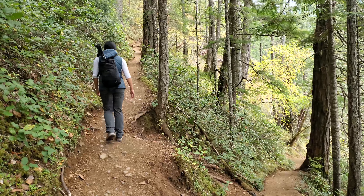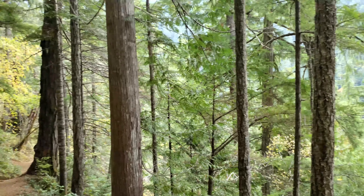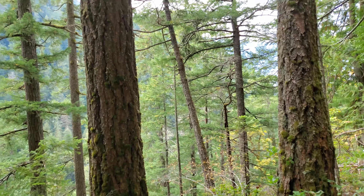We're at Mount Storm King, there's Nita. I think this is a thousand feet in elevation per mile, but right now we're only 350 feet up.